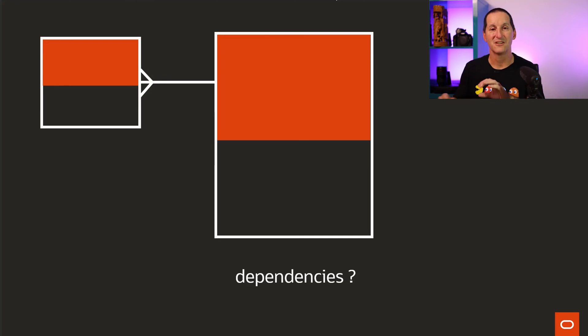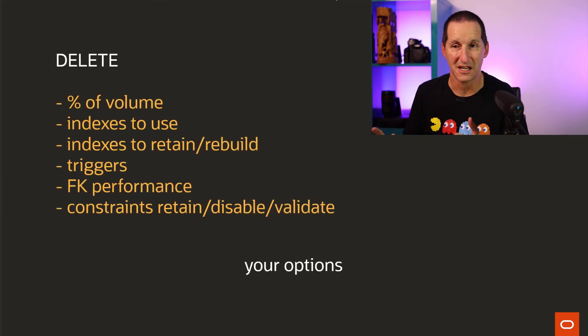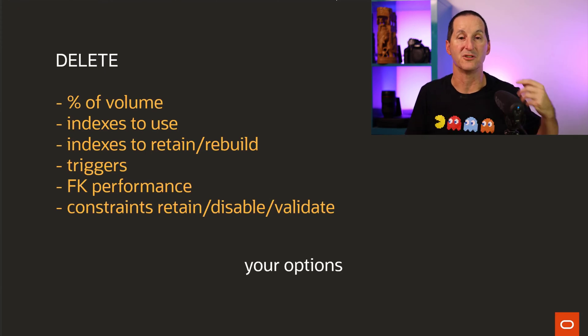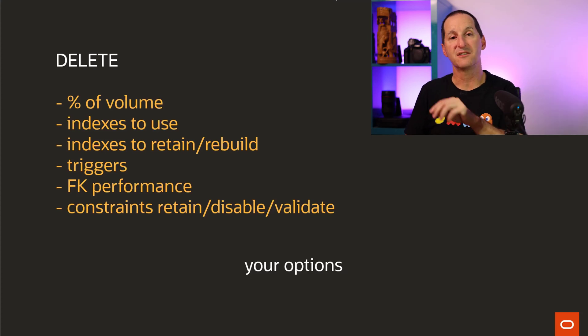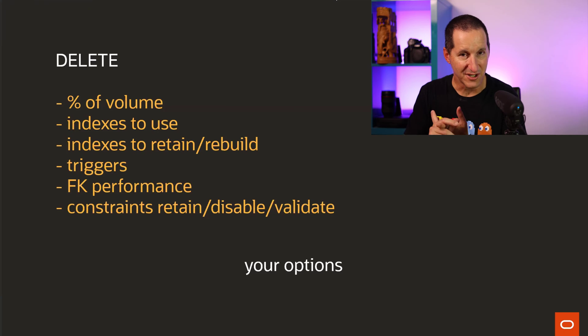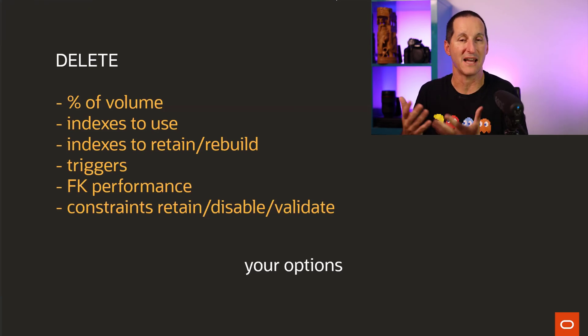Lots of options — you need to explore what your particular scenarios are. Your options very briefly: delete is definitely an option, but look at the percentage of the volume, look at the indexes in use, and whether you can use indexes. You don't want to scan the whole table, but also look at the indexes you need to retain or potentially rebuild at the end of that exercise. Do you need triggers? Do you have foreign keys involved? Do you have constraints that you want to keep active, or do you have the opportunity of disabling them and then enabling them later? Lots of options here when it comes to delete.